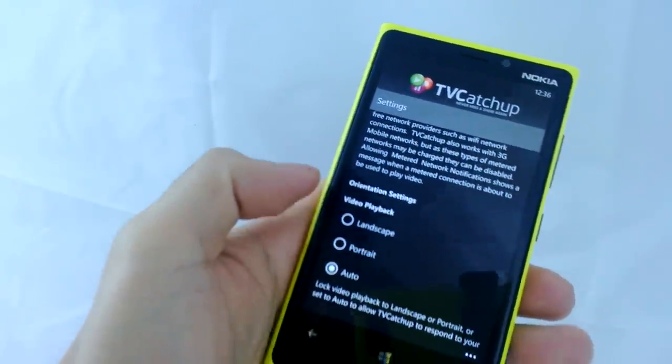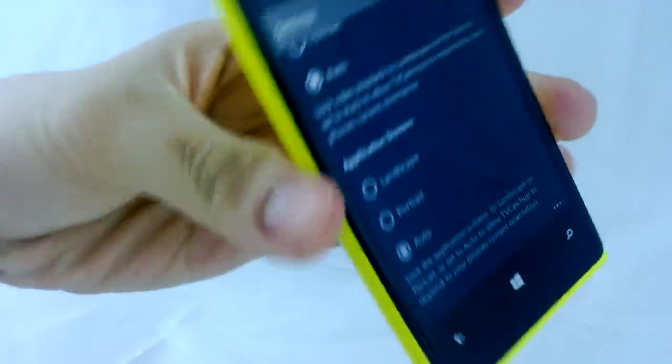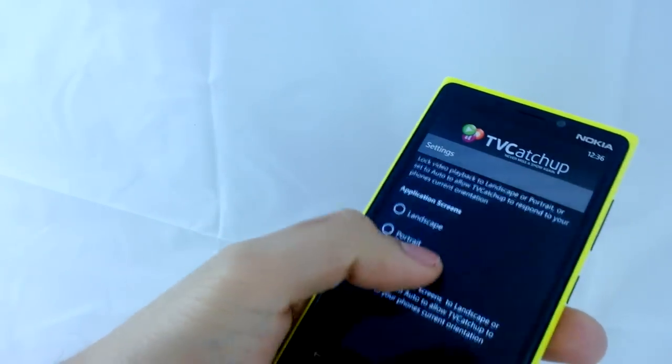For view playback, you can set it to automatically go to landscape or portrait depending on the accelerometer. And the application screen, you can have it in either orientation as well.